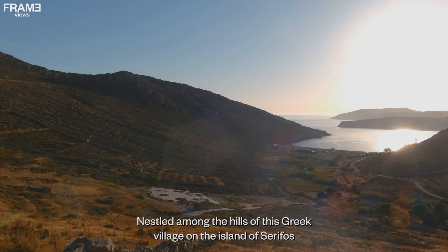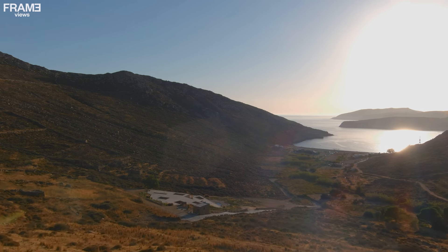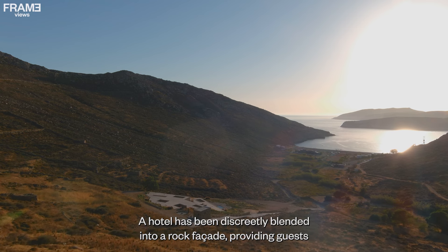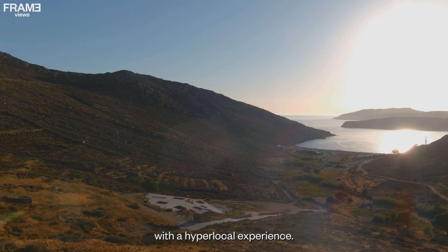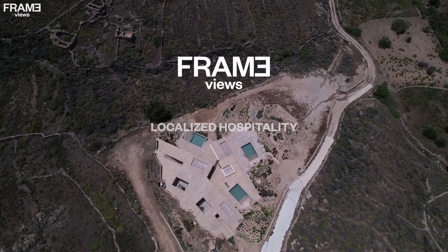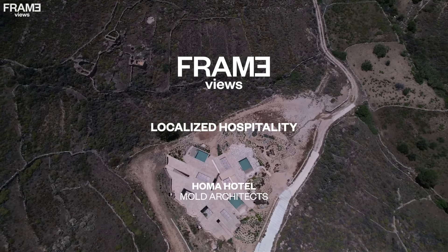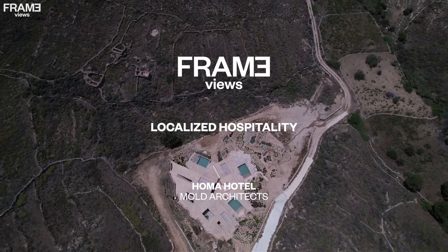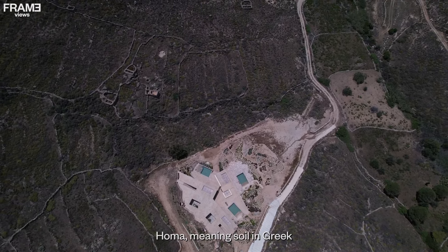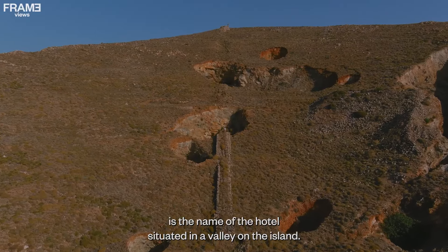Nestled among the hills of this Greek village on the island of Syrophos is a hidden work of architecture. A hotel has been discreetly blended into a rock facade, providing guests with a hyper-local experience. Homa, meaning soil in Greek, is the name of the hotel situated in a valley on the island.